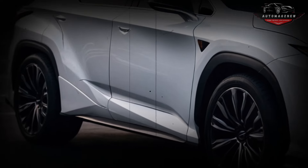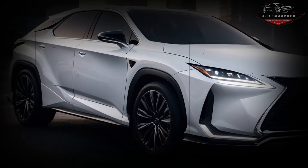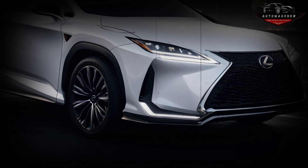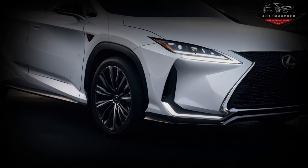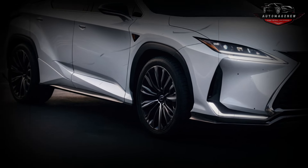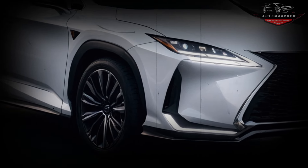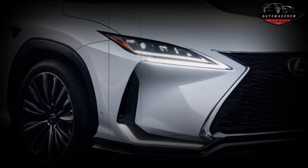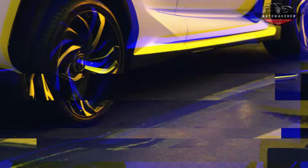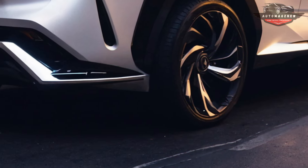The first engine choices are anticipated to include a 2.0-liter four-cylinder turbocharged engine capable of powering either the rear wheels or all four wheels. Additionally, the vehicle will include a 3.0-liter inline-six turbocharged engine able to distribute power to both the rear and all four axles. A mild hybrid system can provide electrical assistance to either one or both of them.